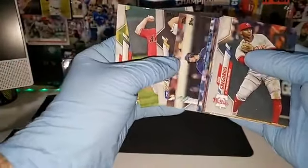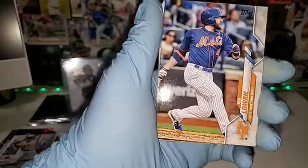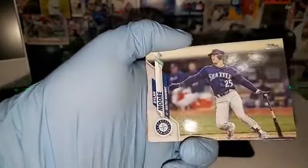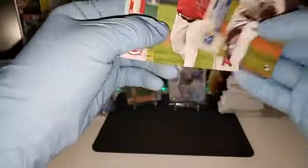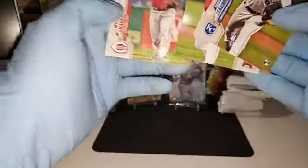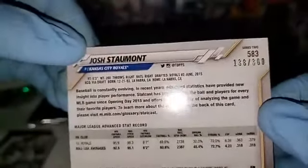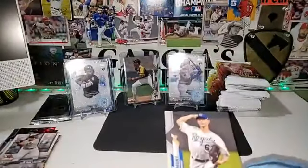Still haven't pulled a hit. We got Didi Gregorius, Edwin Rios, Brent Suter, Jed Lowry, Hernandez, Mayfield, Odor, Moore, Sogard, Josh Stanton. Oh, this one is actually numbered — why is it numbered? It's like regular stuff. Suarez and Dylan Bundy — so this for the Kansas City Royals is actually numbered out of 300. Don't know why, because it's basically a base card.